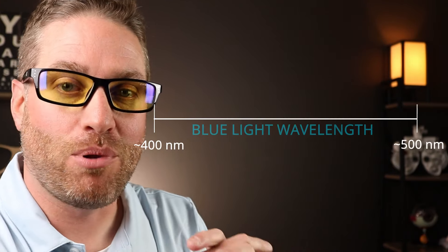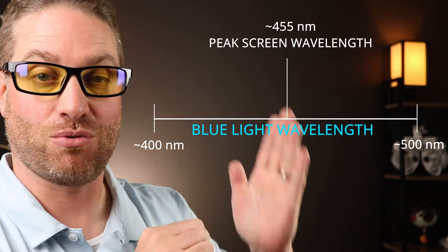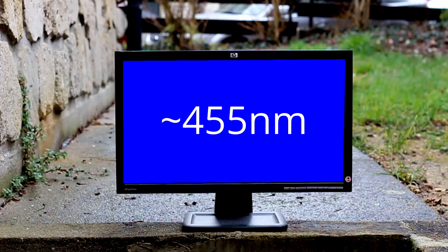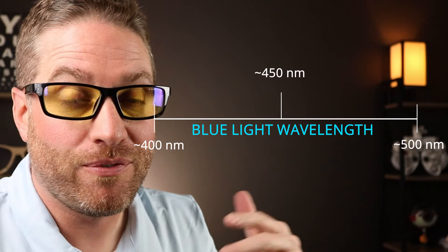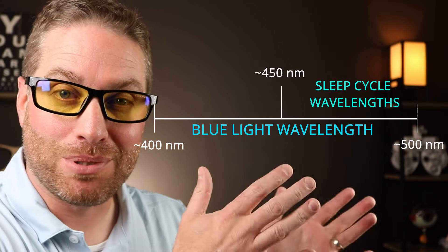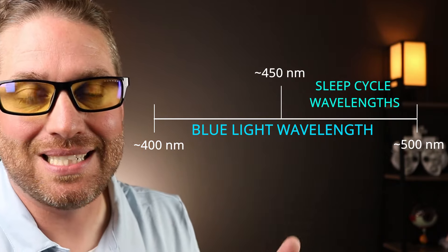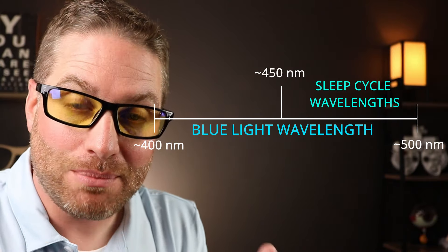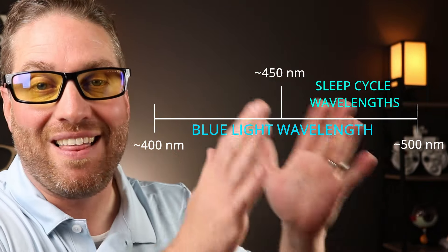If you're looking for anti-blue light glasses to help with digital eye strain or fatigue from computer screens, you want glasses that block 455 nanometers - right smack dab in the middle - which is the peak intensity of blue light coming from screens and phones. The blue light from 450 to 500 nanometers affects your sleep cycle, and those are the peak intensities that affect your circadian rhythm. So if you're looking for glasses to help with your sleep cycle, you want glasses that block that area of blue light the best.